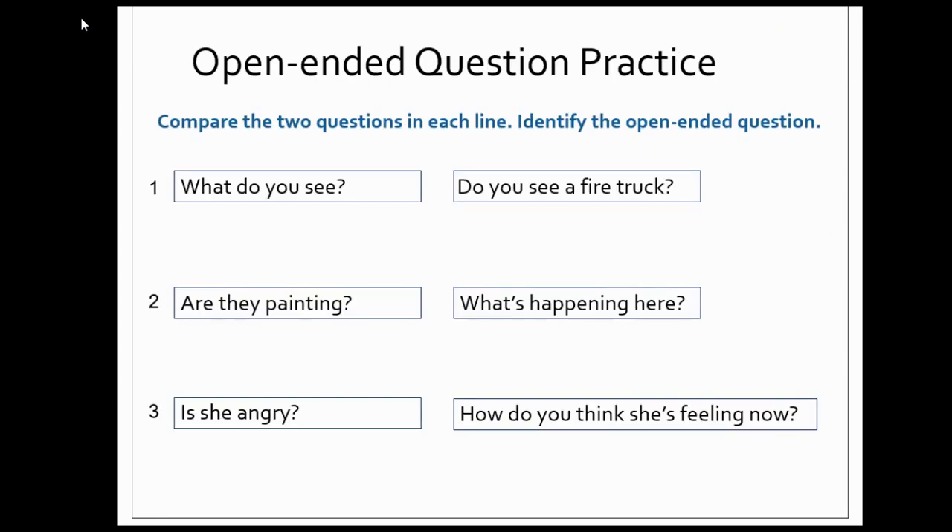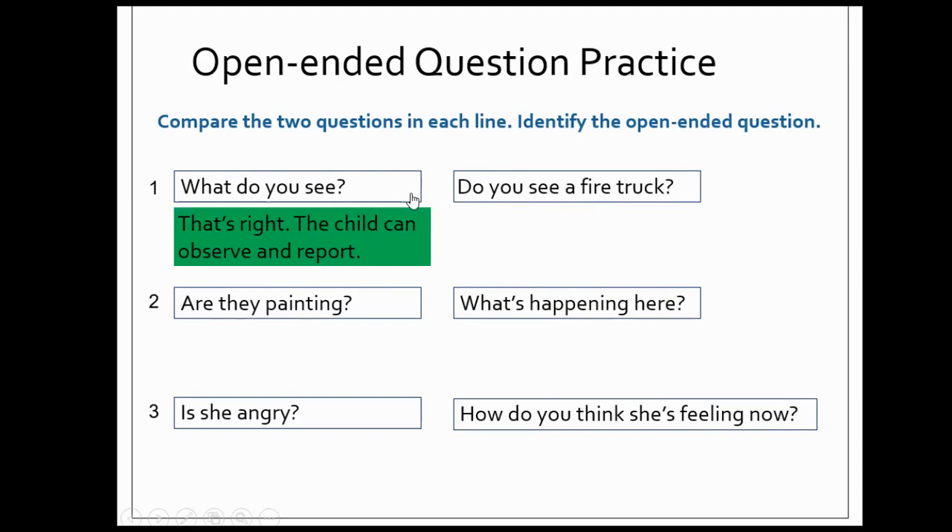Let's practice identifying open-ended questions. Compare the two questions in each line and think to yourself, which one is the open-ended question? Number one: "What do you see?" or "Do you see a fire truck?" Which of these is open-ended? If you selected "What do you see?" you were right. This question allows the child to observe and report.